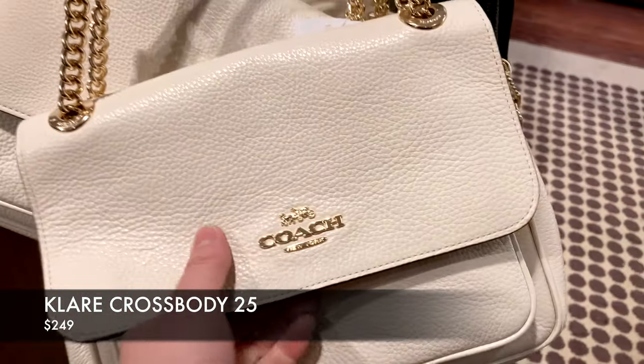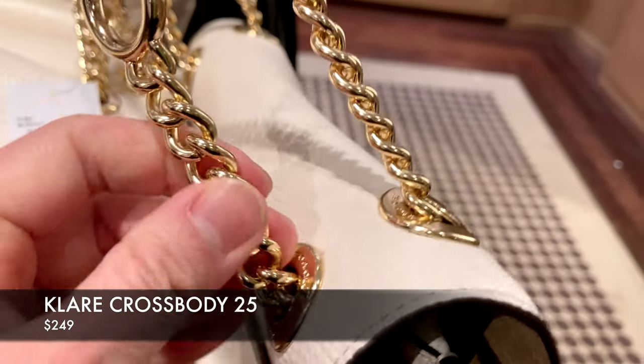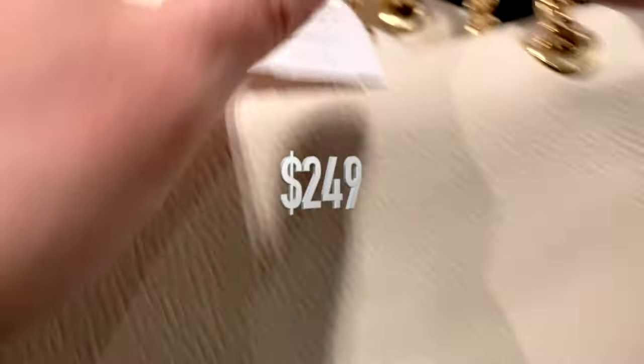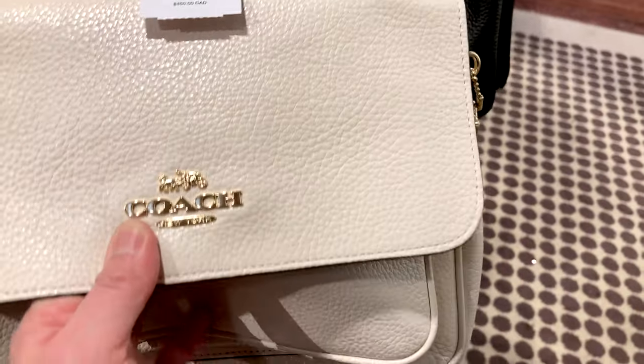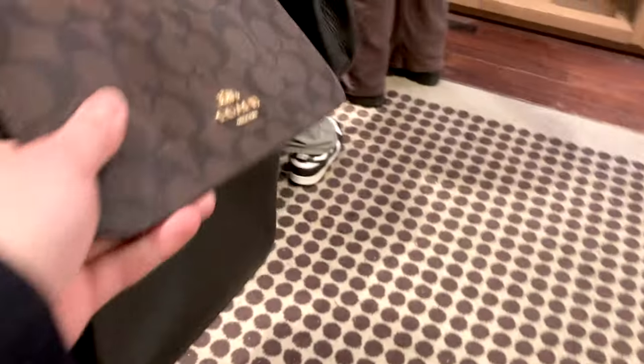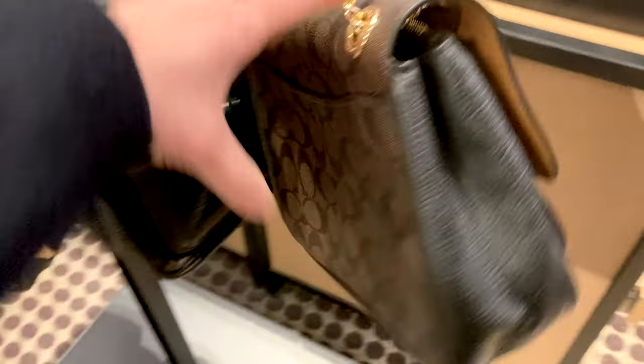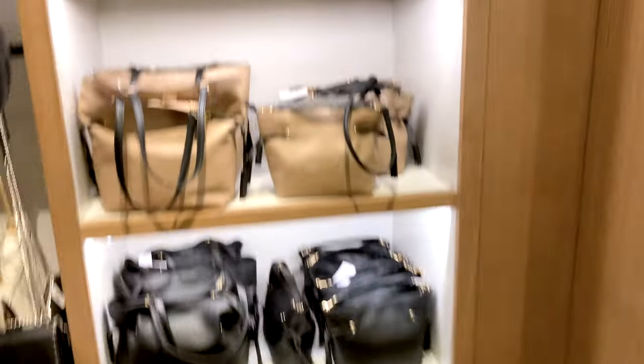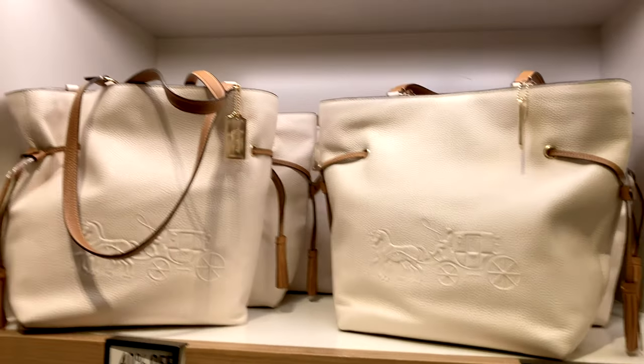The Clara Bag has been on my radar for a while. It has a really classic appeal — the chain strap is adjustable so it converts from crossbody to shoulder bag easily, with multiple sections inside and magnetic closure. This Clara Crossbody in signature canvas is priced at $249, with a slip pocket in the back. The Clara also comes in a color block version, which I'll try to show you.